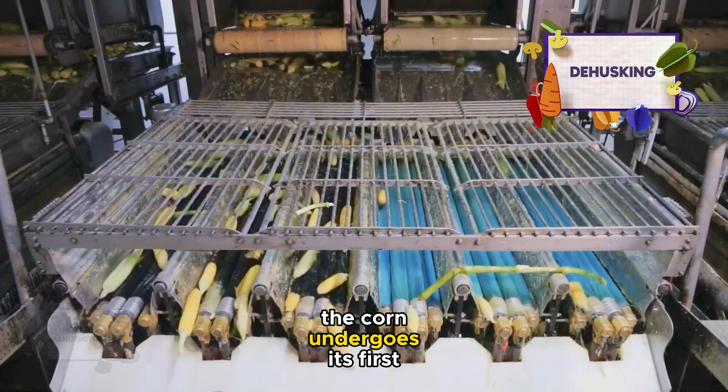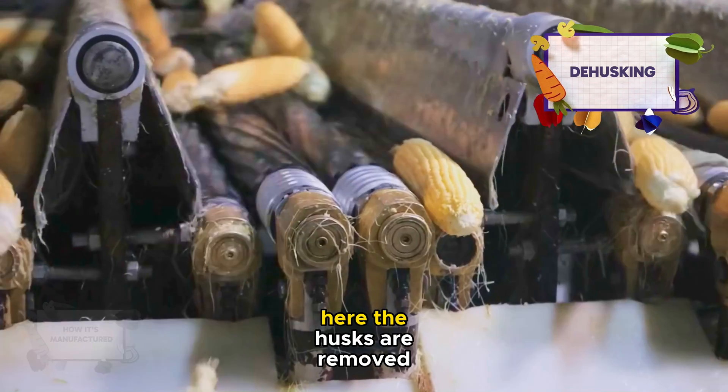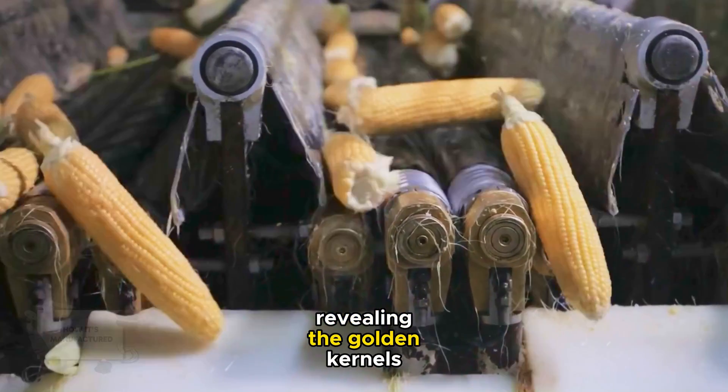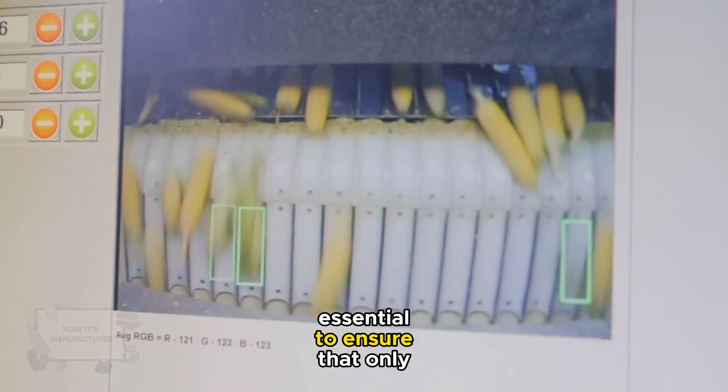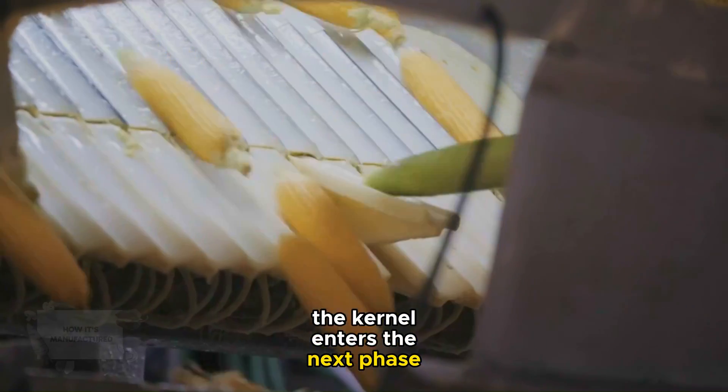The corn undergoes its first transformation. Here, the husks are removed, revealing the golden kernels beneath. This dehusking process is essential to ensure that only the kernel enters the next phase of production.